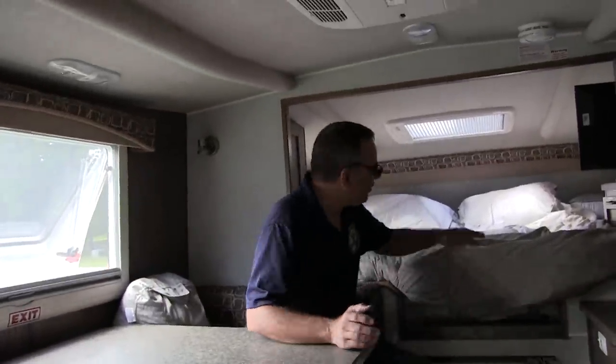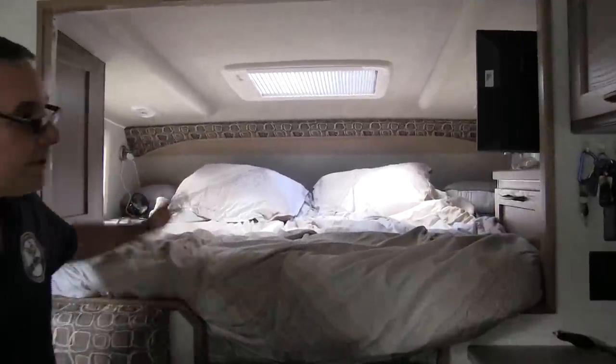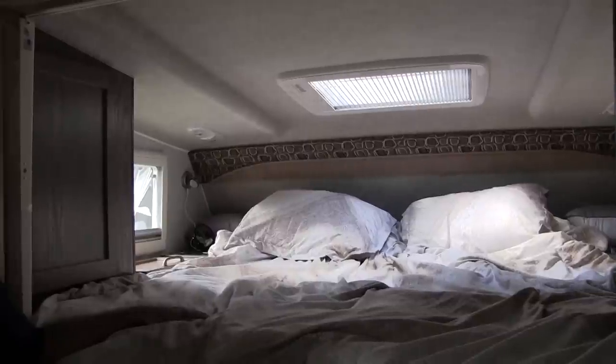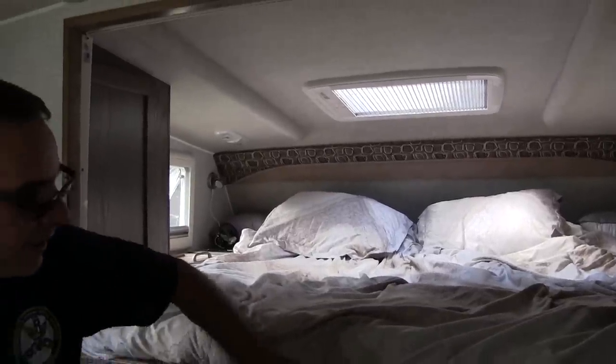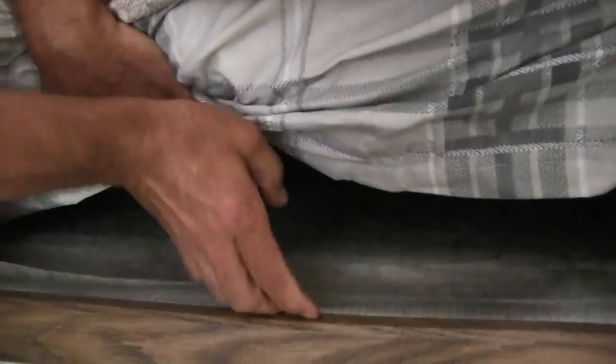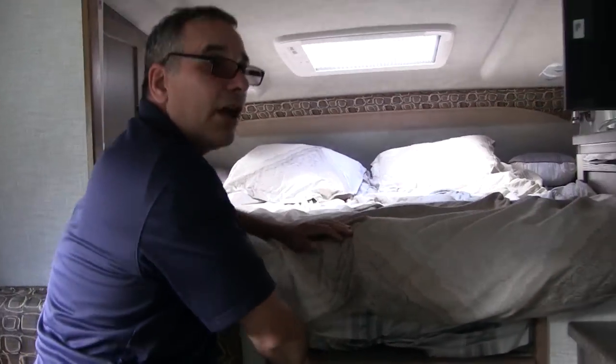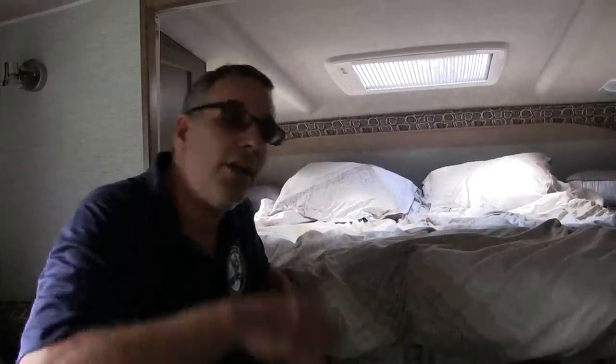As you walk in the door and go all the way to the nose of the cab, this is the bed area. It is a full 60 by 80 queen-size bed. It has a mat underneath that keeps the mattress up off the bottom plywood and prevents sweating and condensation. As we all know, condensation is the biggest enemy of any kind of camper — it'll rot wood out in a heartbeat and you won't even know about it.